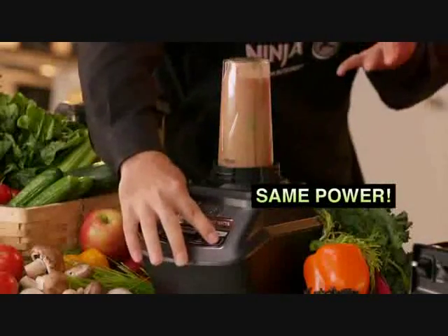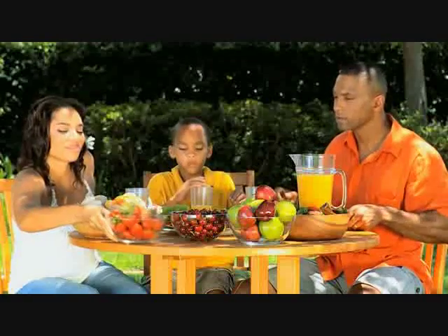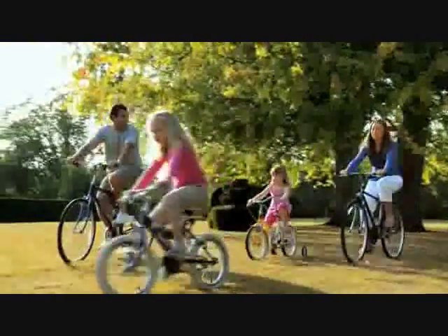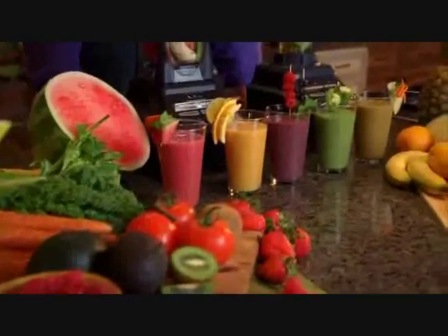You'll get all that same professional power and performance in a 16-ounce single-serve cup. It will change the way you eat. It will change the way you live. If you want to look and feel your best, then you must control what goes into your body.